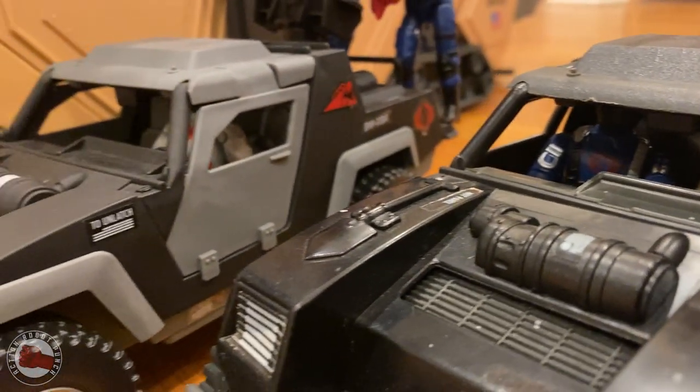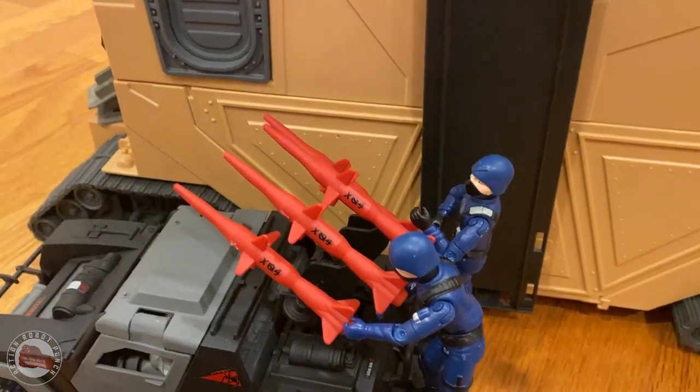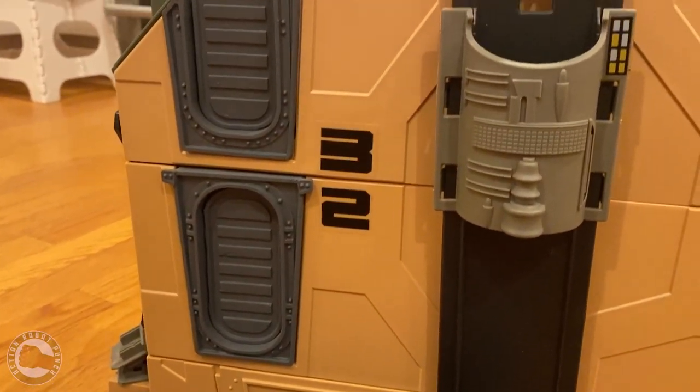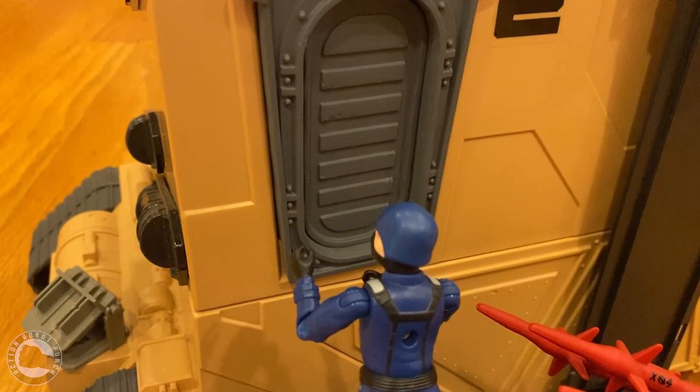All the G.I. Joes are asleep. This is our chance to break into the MCC. You trooper, climb up and go through one of those door holes. Yes, sir, commander. I'm right on it.